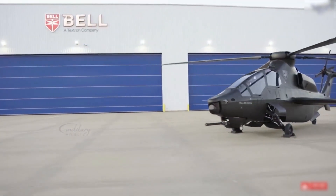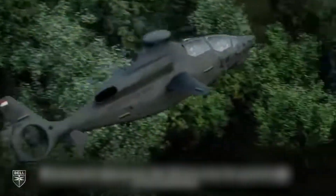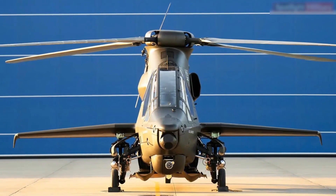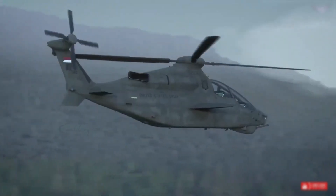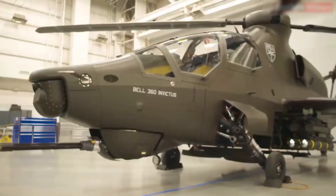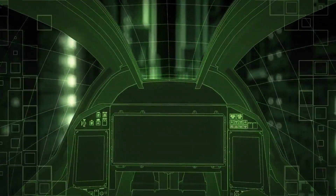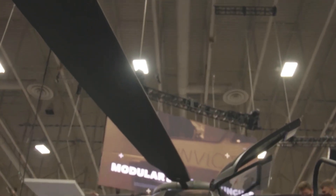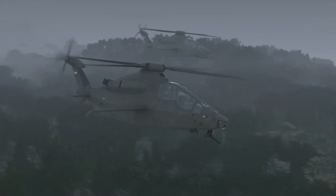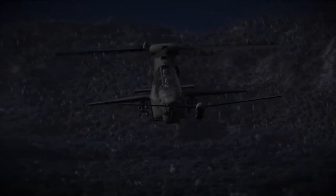The Bell Invictus 360 was born out of a clear vision to create a helicopter that could excel in the high-threat environments of tomorrow. The focus was on developing an aircraft that could not only survive but dominate in contested airspace, where speed, stealth, and firepower are critical. Its design is striking — sleek, with smooth aerodynamic lines. The narrow, tapered fuselage helps it blend into the background when viewed from a distance or from above, a low-observable design key to surviving modern battlefields where radar detection can quickly lead to engagement.